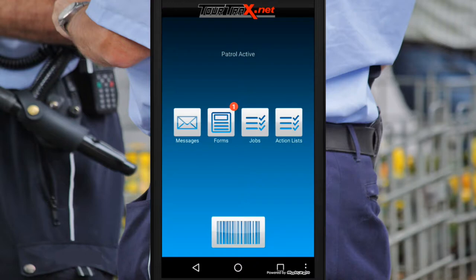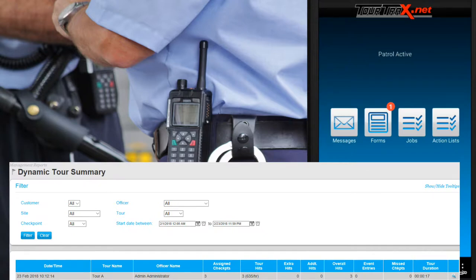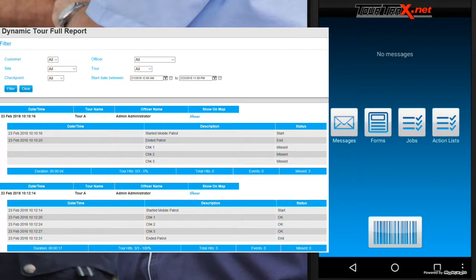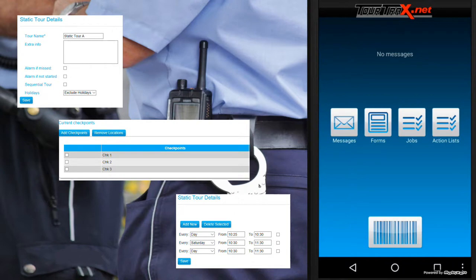Dynamic tours are typically on demand with no set starting or finish time. Detailed reporting options give you the ability to view what was checked and if anything was missed. Static tours are patrols that occur on a set schedule.